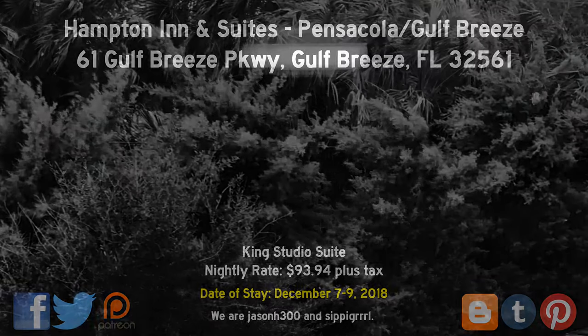Links in the description for info about the Gulf Breeze UFO incident. Thanks for watching! If you liked this video, please give us a thumbs up, post a comment, subscribe, share, and follow us on social media, and join us for our next 504 Road Trip!